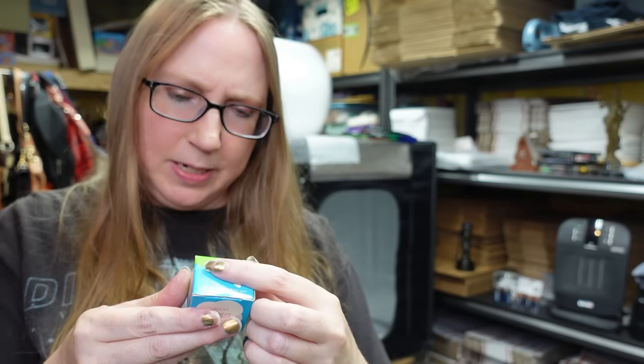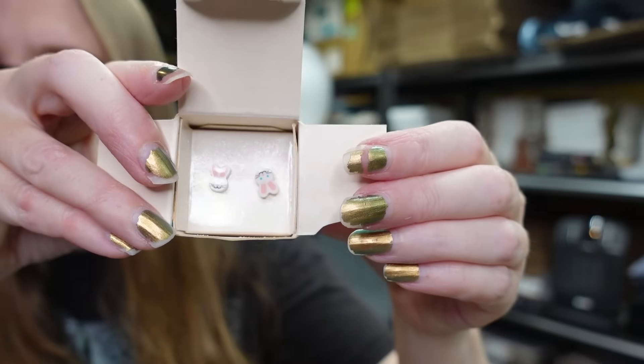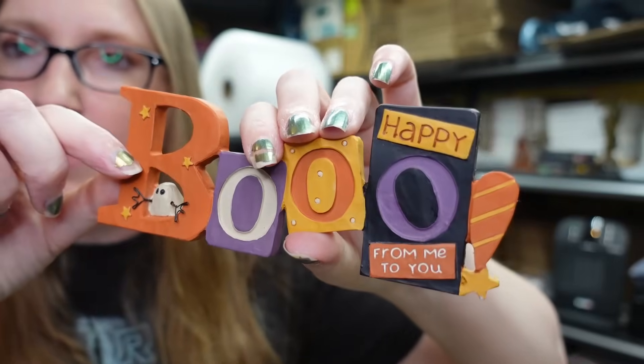These vintage Avon Easter earrings are little girls' Easter earrings from 1988. Some vintage Avon kids jewelry pieces can do pretty well. They're just little bunny heads. I paid a quarter for these and listed them buy it now for $19.99.